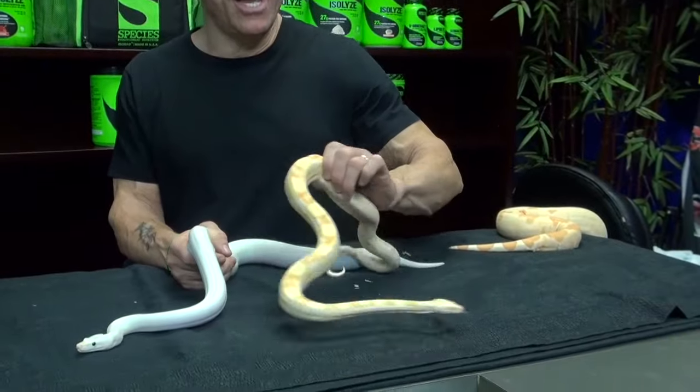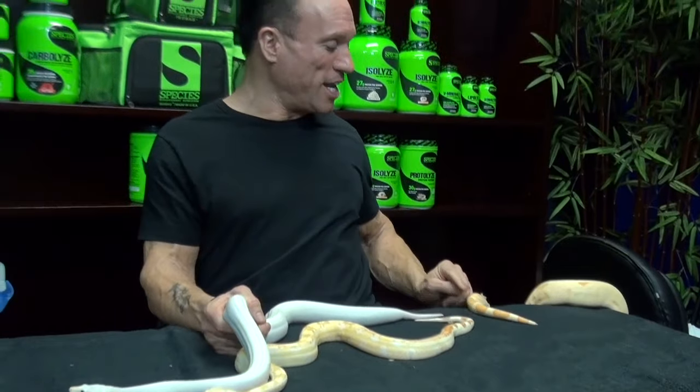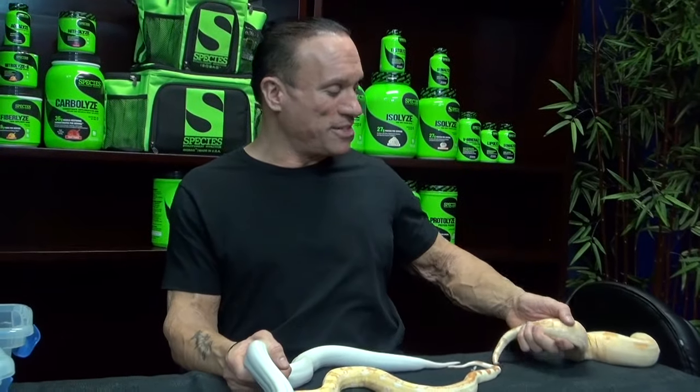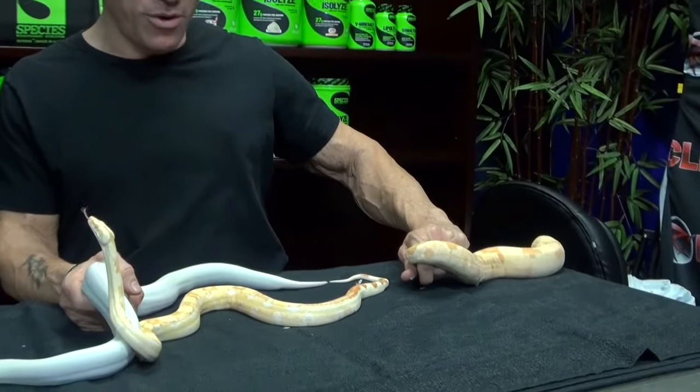With the albinism gene it's the same thing: a non-visual het albino has no appearance you can detect, but when you put two together and get two copies of the gene, you get the lack of black pigment and you get your albino snake. This snake is actually in the process of shedding right now — you can see it happening as we have her on the table, which is pretty cool.